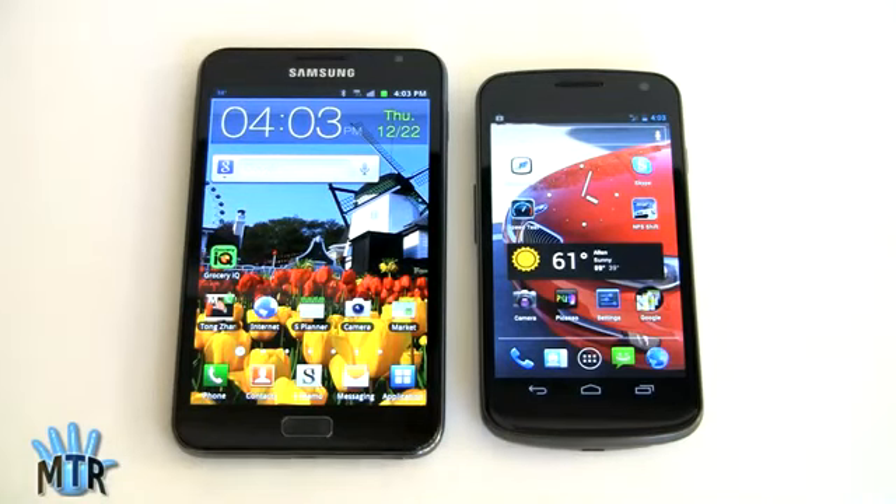For cameras: the Galaxy Nexus has a 5-megapixel rear main camera, while the Galaxy Note has the typical Samsung Galaxy S2 8-megapixel camera. Both have front video chat cameras. The Note does have more pixels and is higher quality. Thanks to Ice Cream Sandwich, shoot times are very fast on the Galaxy Nexus — near instant focus and shoot. It's not bad on the Galaxy Note either, and you do get better quality photos and videos from the Note.